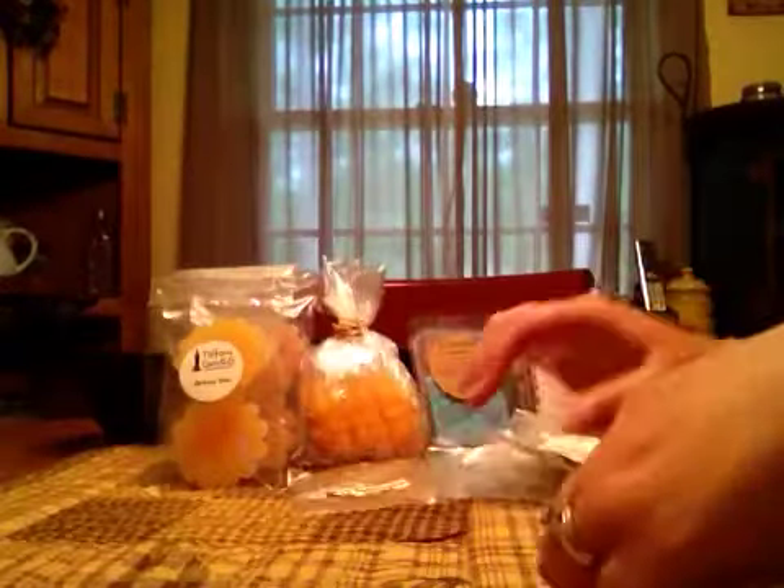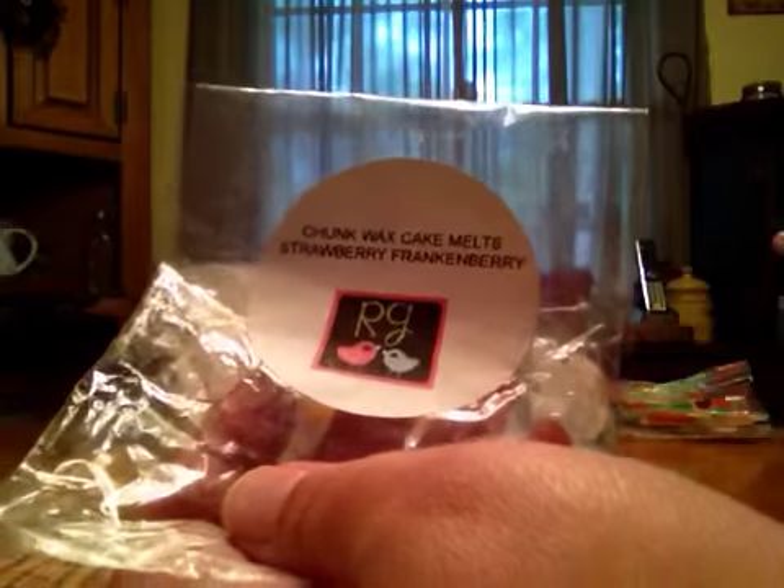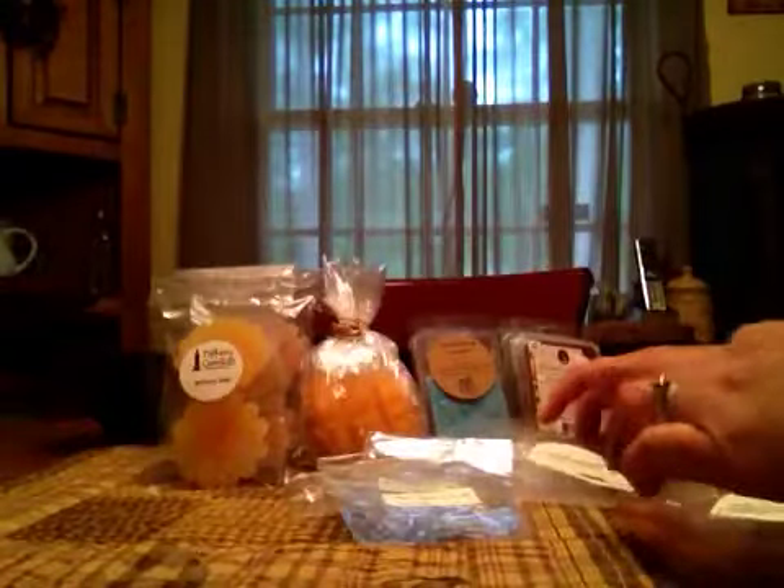Then some Rose Girls. This one is Strawberry Frankenberry — a lighter throw, but it just pretty much smelled like a sugary strawberry scent. Apple Cranberry — this one was strong, and it lasted forever. Apple, cranberry, the whole thing.